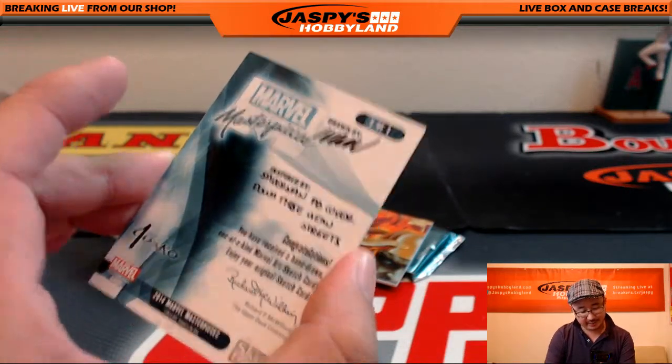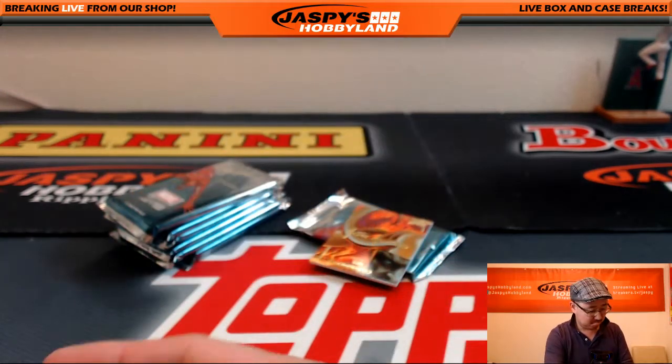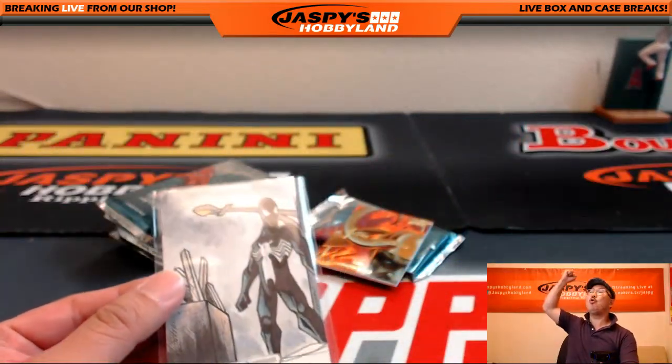Inspired by 'Down the Mean Streets.' Chris K, that is a one-of-one sketch card. Crazy Diamond, all aboard the Big Hit Express! Woo-hoo!